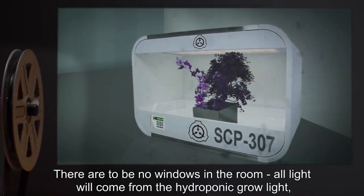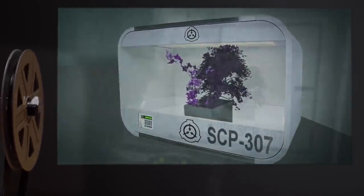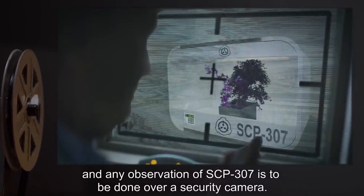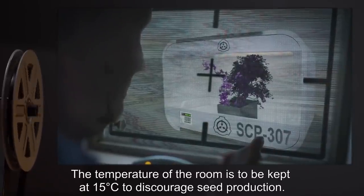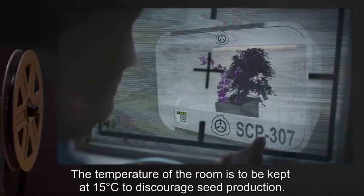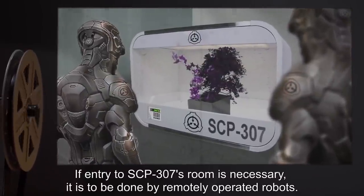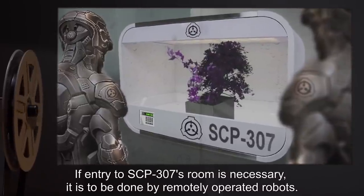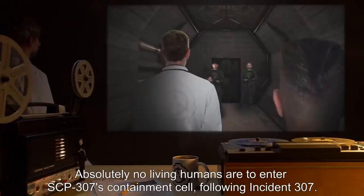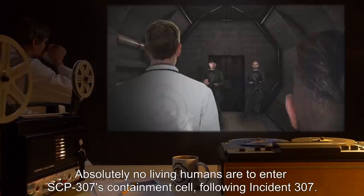All light will come from the hydroponic grow light, and any observation of SCP-307 is to be done over a security camera. The temperature of the room is to be kept at 15 degrees Celsius, to discourage seed production. If entry to SCP-307's room is necessary, it is to be done by remotely operated robots. Absolutely no living humans are to enter SCP-307's containment cell following Incident 307.